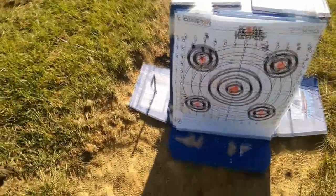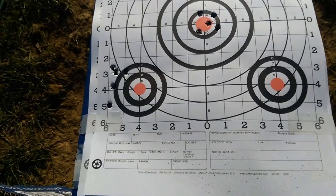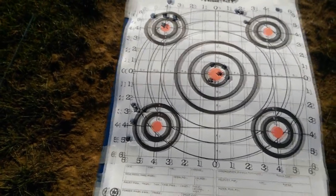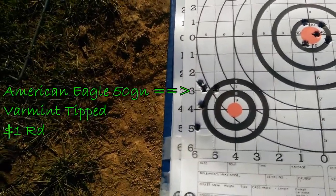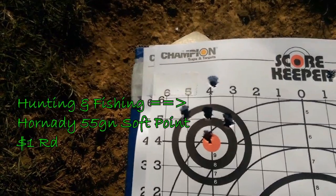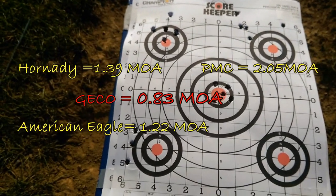The 100 yard test seems to have sorted the men out from the boys. In the middle there is the Gecko — that's an inch box — so it's looking like the .75 MOA that it normally shoots for me. That's the PMC. This is the American Eagle varmint and that's some good grouping in there — three of those shots are quite nicely grouped together. And that's the Hornady 55 grain, not quite as well grouped. I'll measure these out properly and there will be measurements on screen for you.